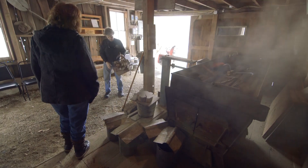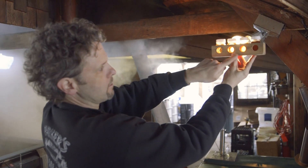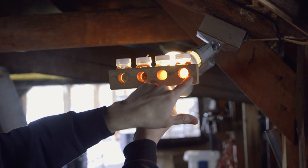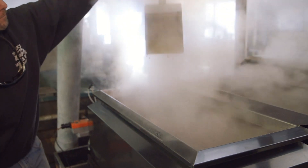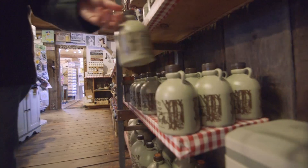So consider this your open invitation to stop by a New Hampshire sugar house this month, talk with sugar makers, see a hands-on demonstration, and of course, sample locally made maple syrup. Don't forget to take some home with you to enjoy throughout the coming year.